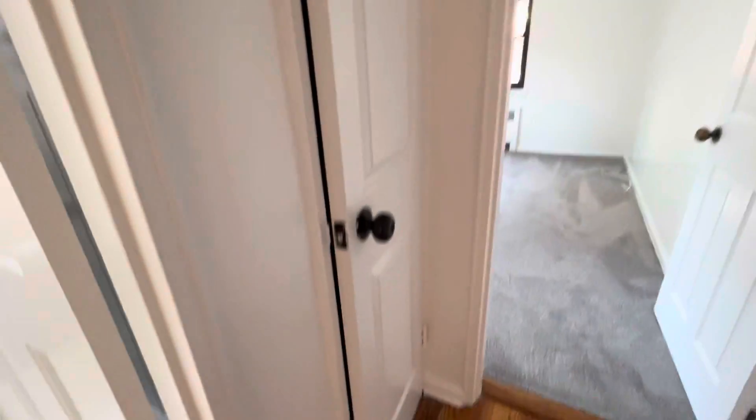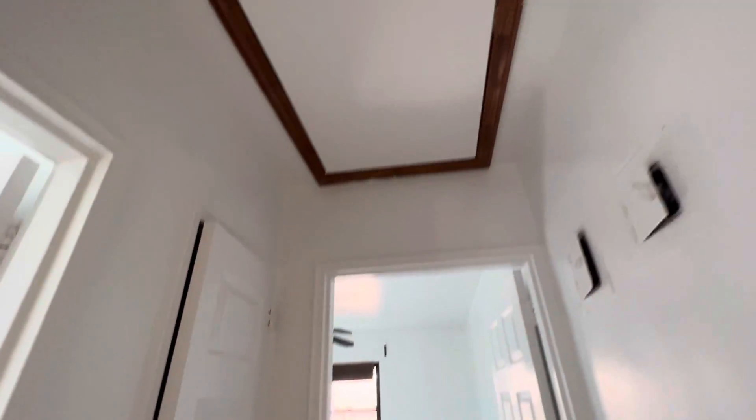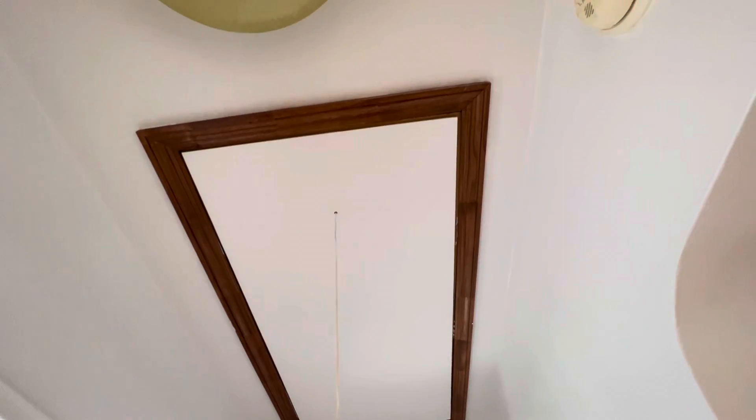There is a linen closet here. You also have an attic over there which allows you to put a lot of stuff in for storage.